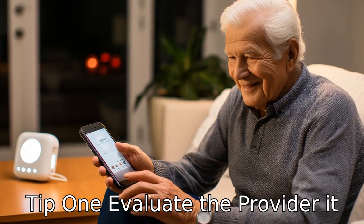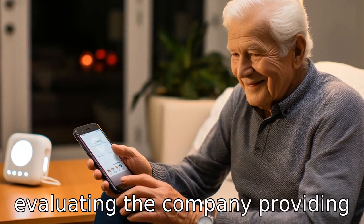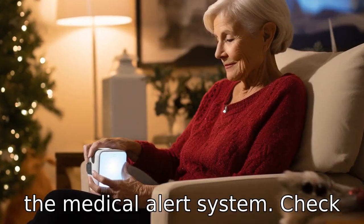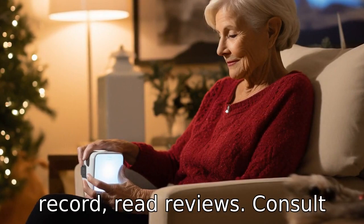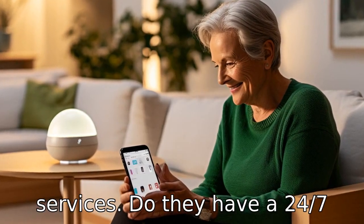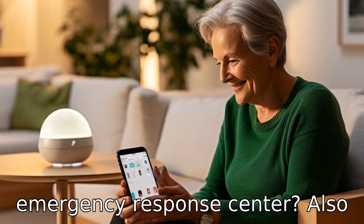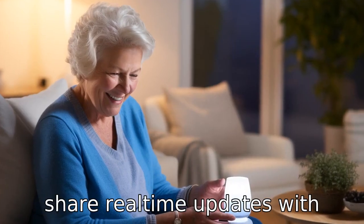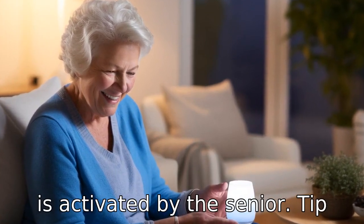Tip 1: Evaluate the provider. It is essential to start by evaluating the company providing the medical alert system. Check if they have a proven track record, read reviews, and consult with other users to understand the reliability of their services. Do they have a 24/7 emergency response center? Also, determine if the provider can share real-time updates with family members whenever an alarm is activated by the senior.